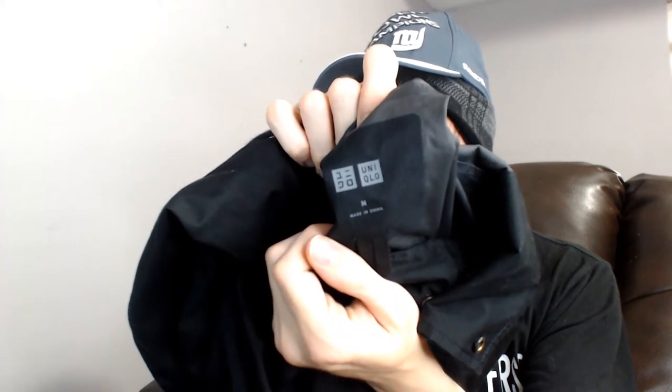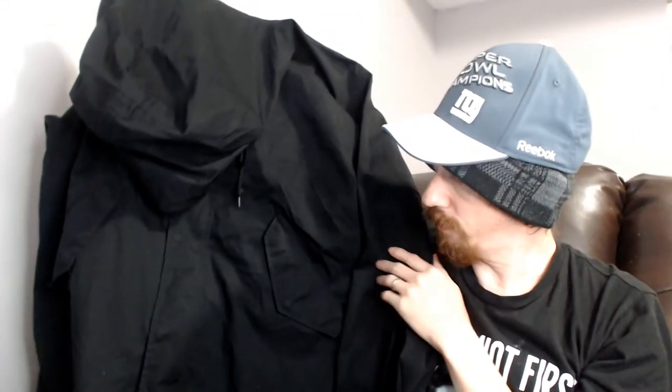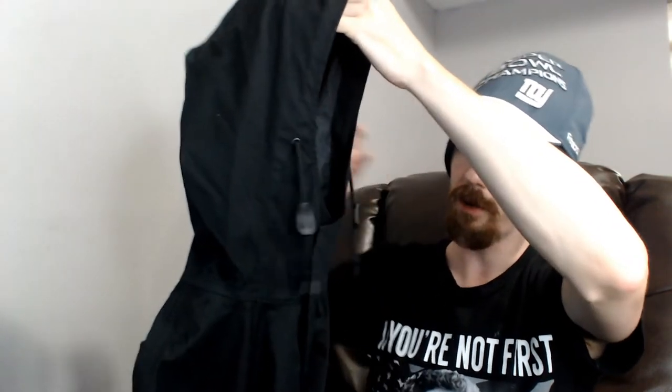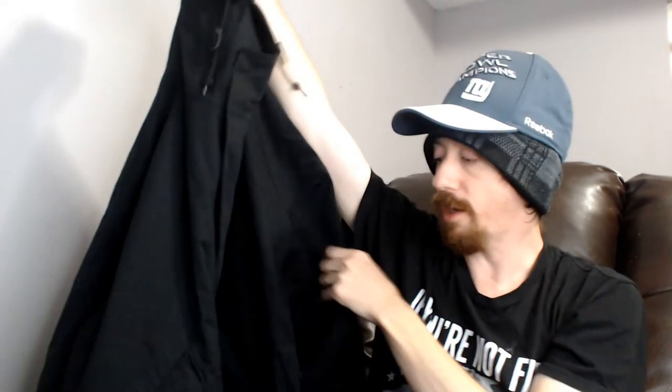Up next we have a Uniqlo — I'm not sure how to pronounce that — kind of slick, almost like a rain jacket material. It does have buttons, zippers, and drawstrings. You can tighten it around the waist, tighten up the hood, and the buttons go up quite a ways so you can keep your neck dry. It's a really nice rain jacket, pretty much all plain black. I don't know if it's men's or women's — it's probably unisex. Uniqlo is a brand that seems to do pretty well for us.